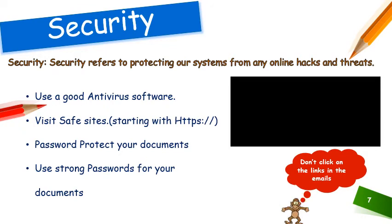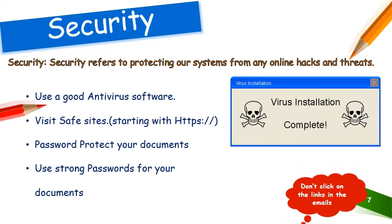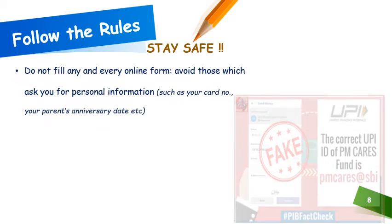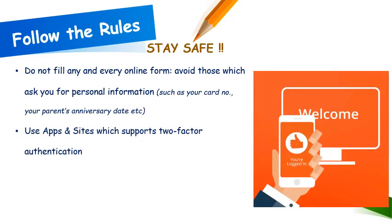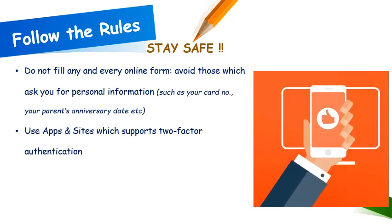The rules include small tips such as: do not fill any and every online form. Avoid those which ask for your personal information, especially your card number, your parents' anniversary date, or anything which is not comfortable to tell just anyone. Do not fill such forms. Use apps and sites which support two-factor authentication — this is a very important feature. Nowadays we get sites which not only ask for a secure password but also send an OTP to our mobile numbers. Such sites are extremely safe and should be preferred.